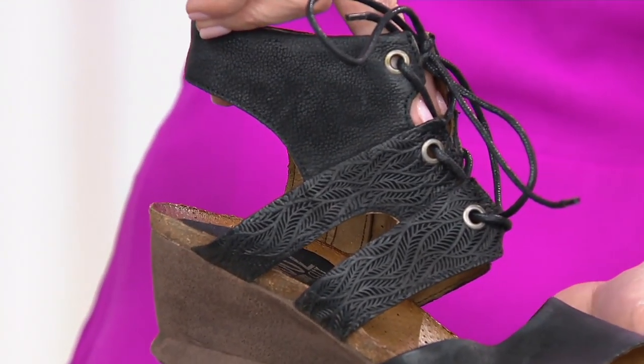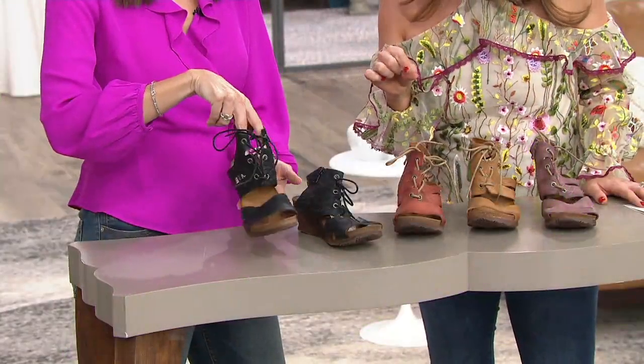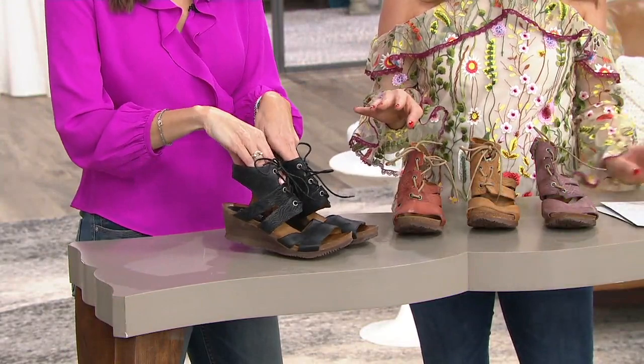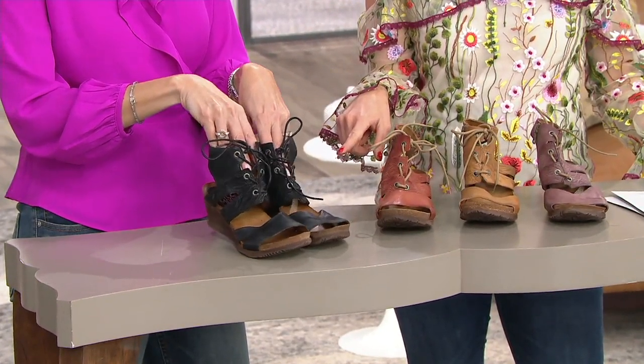The wedge style is going to give you two and an eighth inch, so that's just a little over two inches — not quite a quarter. We have four colors for you to choose from, medium widths and European sizes. This is going to be black, and that's going to be 36 through 41.